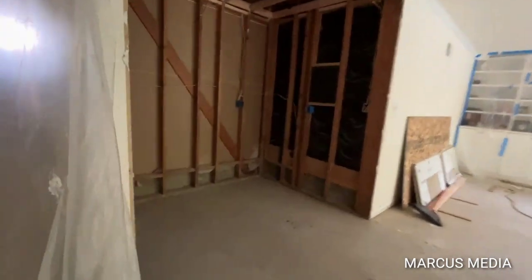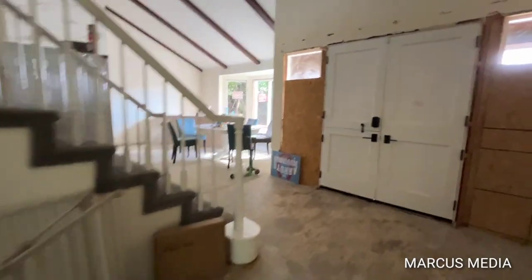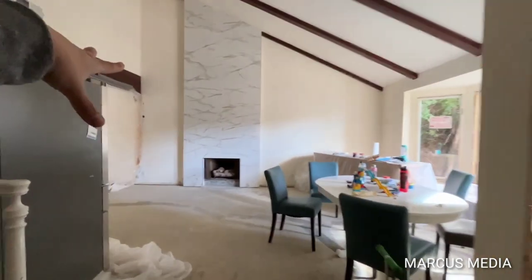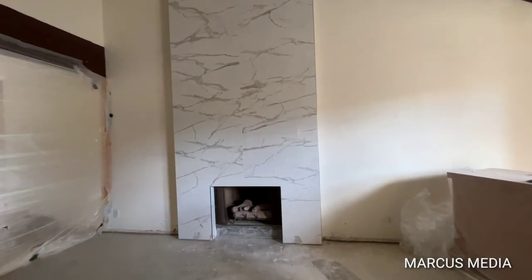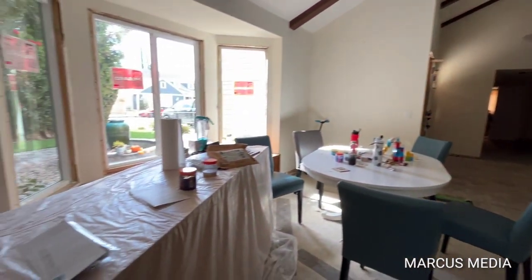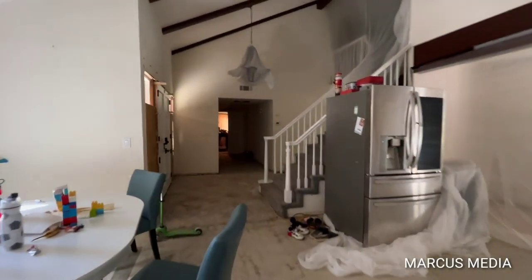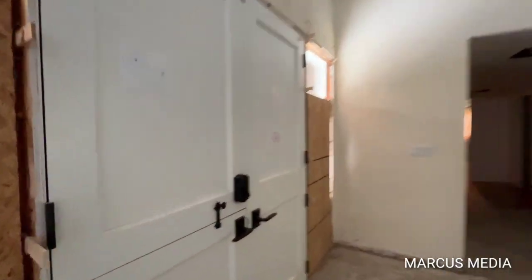Let's work our way to the front of the house. I want to show you guys the brand new chimney — obviously that was existing, but they changed out the material on the fascia of it. Here's another area to hang out. The stairs lead up to the second floor.